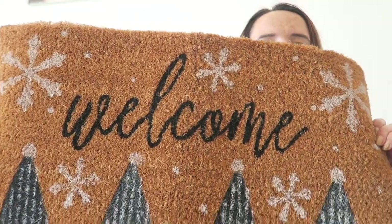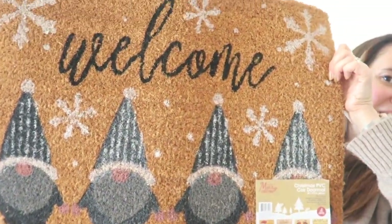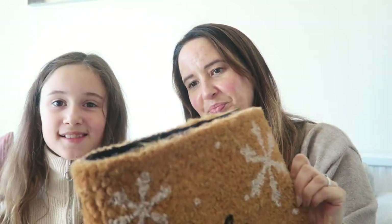The last thing I bought in The Range is a festive doormat, because we've never had one before and I've always wanted one. We chose the best one because it has a gnome on it — they had a few different ones but this is the one we got. It was £5.99, which I think is great value for a doormat, and to be honest we need a new one anyway.